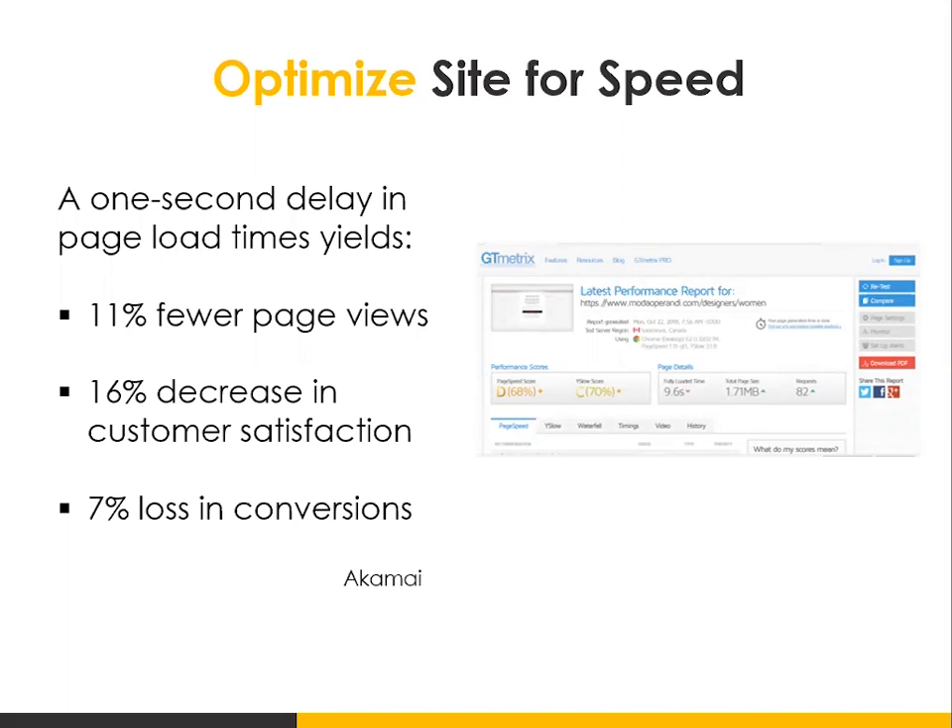I would encourage you to start by looking at your top traffic pages or pages with the highest bounce rate. Bounce rate means people come to your site and leave without visiting any other pages. Look at those pages to see what the speed is and whether there's room for improvement.